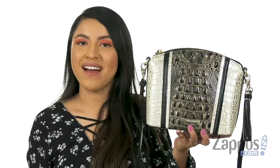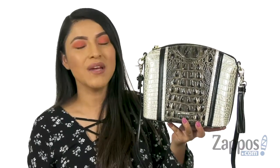Hola amigos, my name is Nelly and I'm from Zappos.com. This is Minnie Duxbury from Browman.